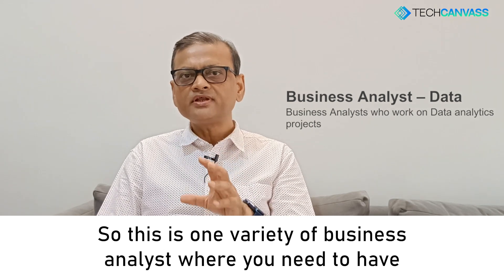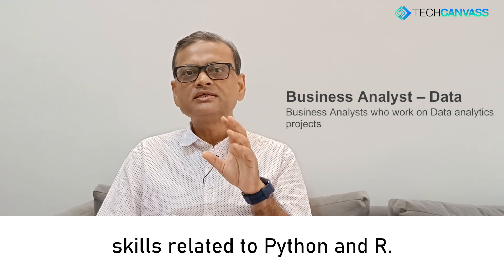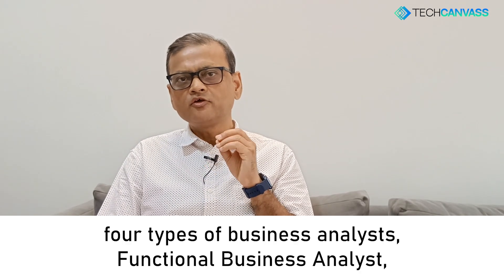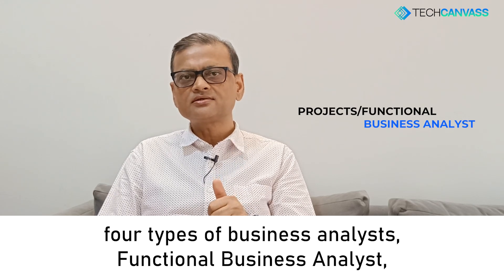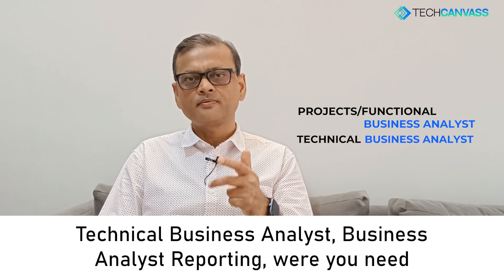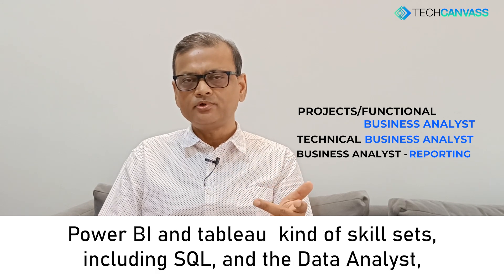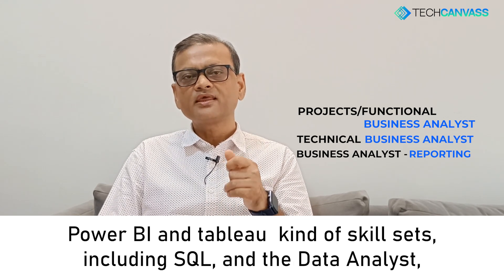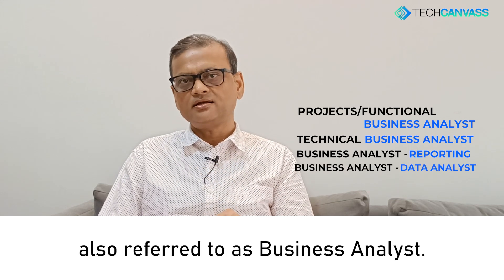So this is one variety of business analyst where you need skills related to Python and R. So far we have discussed four types of business analysts: functional business analysts, technical business analysts, business analysts in reporting where you need Power BI-type skill sets including SQL, and data analysts also referred to as business analysts.